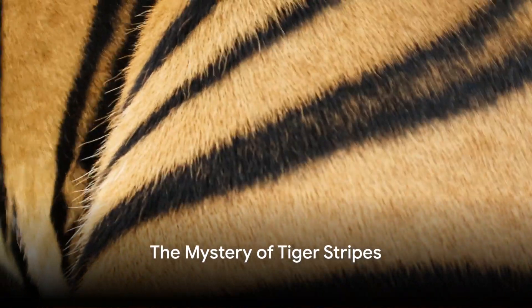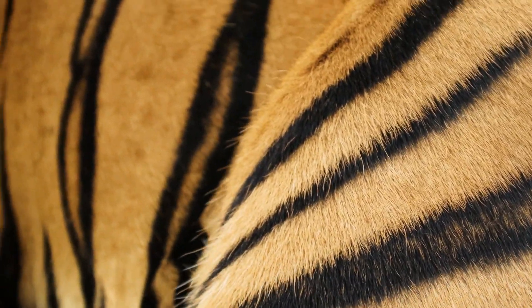Ever wondered why tigers have such a distinctive pattern of bold black stripes? The answer might surprise you. It's not just their fur that's striped, but their skin too.